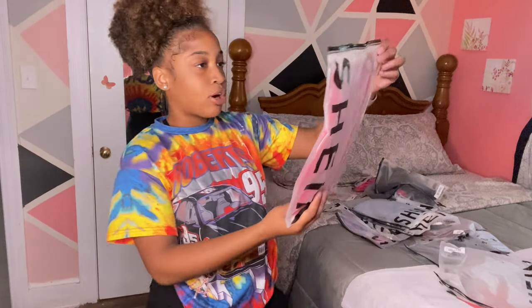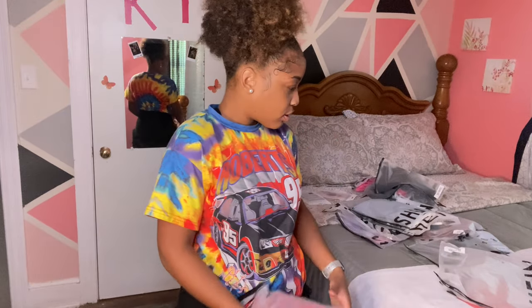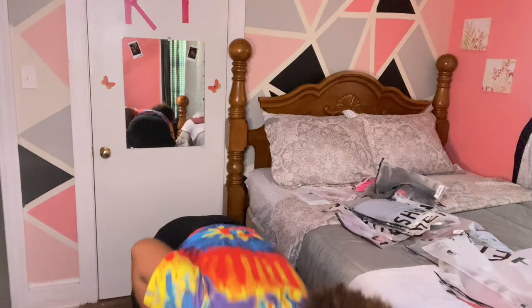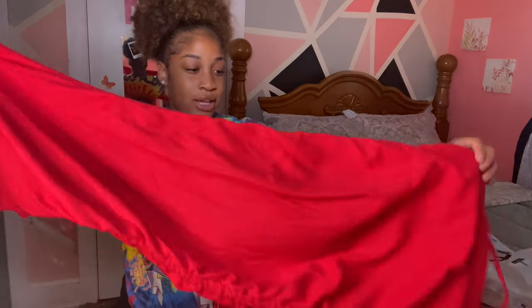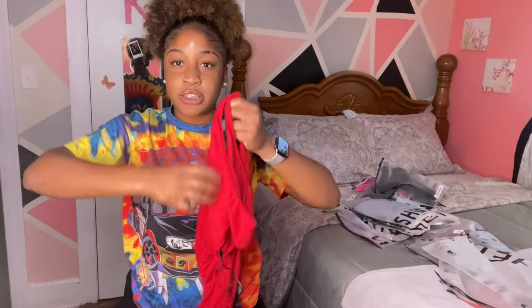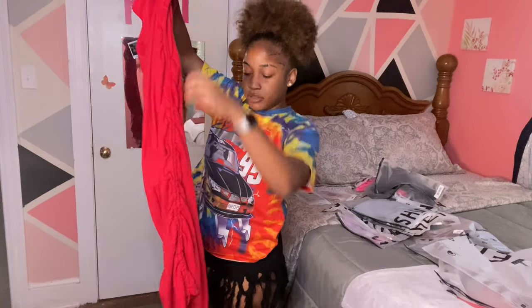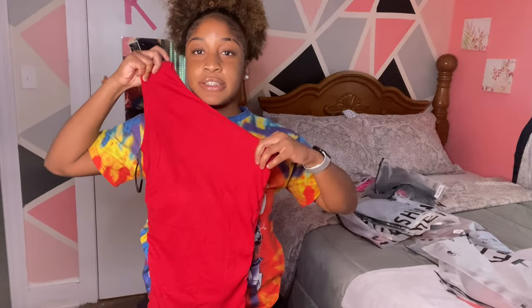I don't know what this is. Let's see. Okay, this is a dress that I got from SHEIN. It's like a slim dress with the little things on the side or whatever. I'm going to try this on next, guys, and I'm going to get right back with y'all.